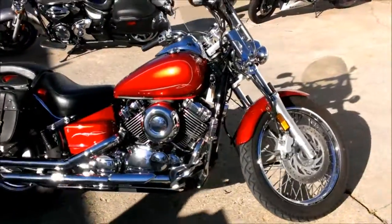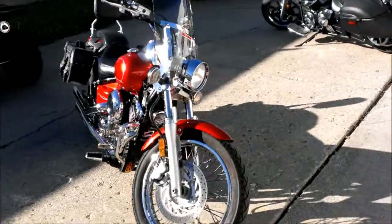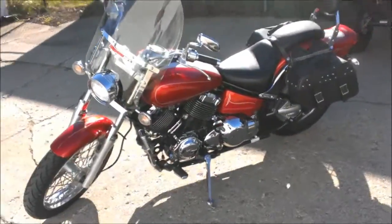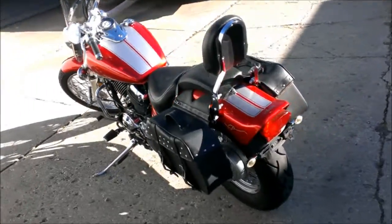2007 Yamaha V-Star 650 custom motorcycle with all the extras — candy apple red with silver racing stripe and tons of chrome. Loaded with windshield, backrest, saddlebags, engine guard, and more. The Jardine slash-cut exhaust makes this V-Star sound as cool as it looks.